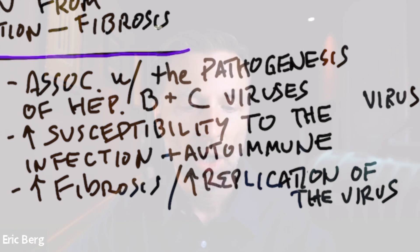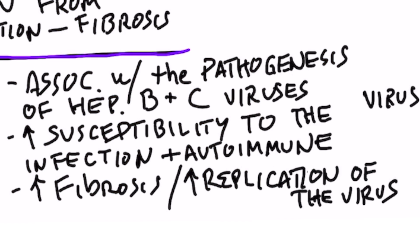I cannot talk about inflammation without mentioning vitamin D3. There's very interesting research — a vitamin D deficiency is associated with the pathogenesis of hepatitis B and C viruses. Pathogenesis means the creation of these diseases. So when you're low in vitamin D, which many people are, it makes you more susceptible to getting hepatitis. Having enough vitamin D can protect you against getting this virus, and if you already have it, it can help minimize the damage.